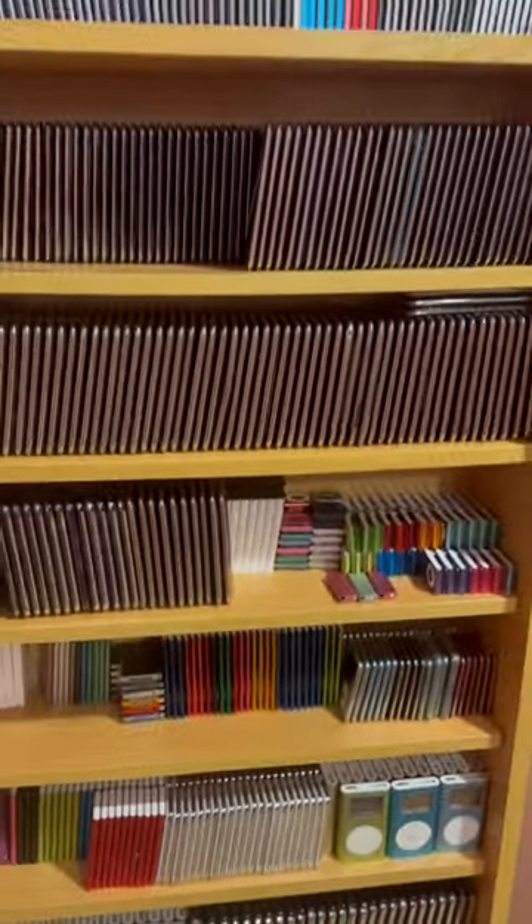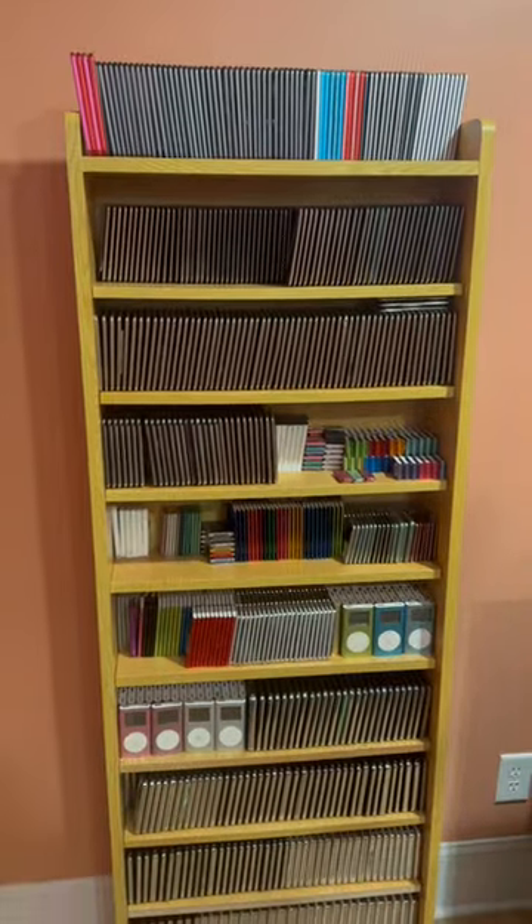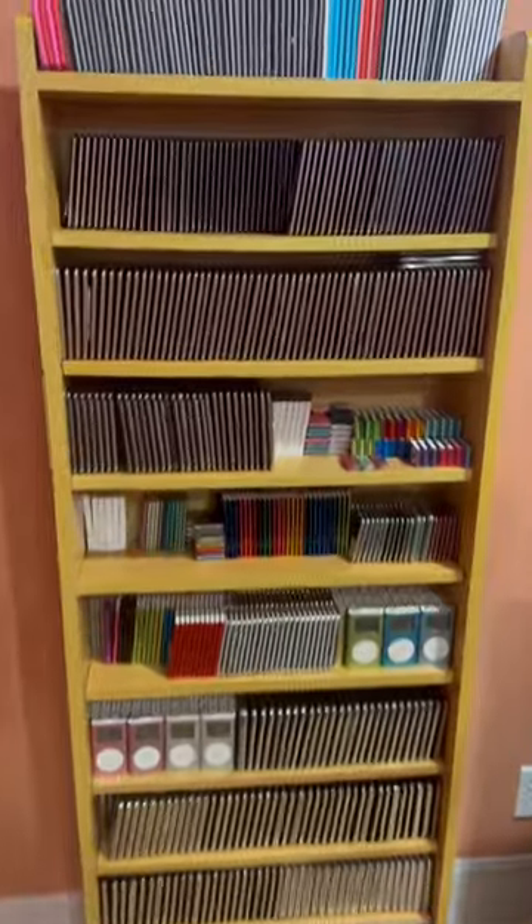I acquired these from electronics recyclers that were on the verge of scrapping them, but I offered them more than scrap value and they sold them to me. I'm showing you these not to brag,